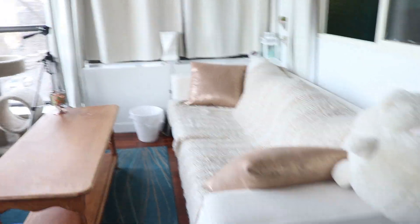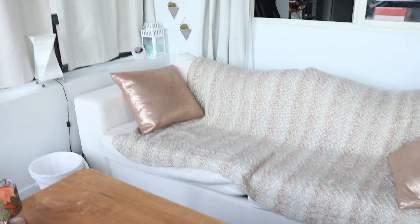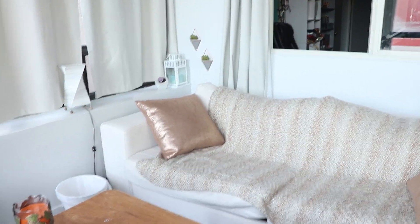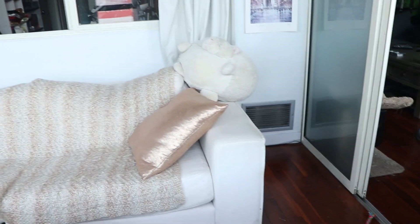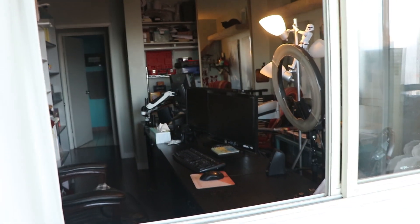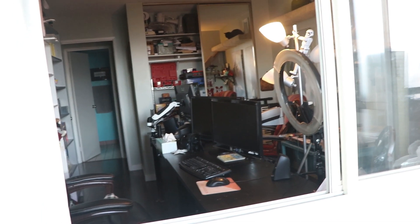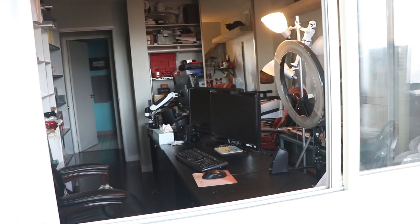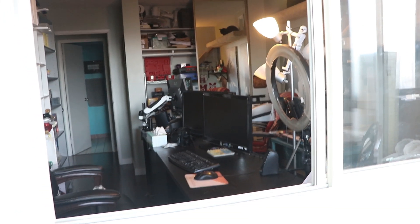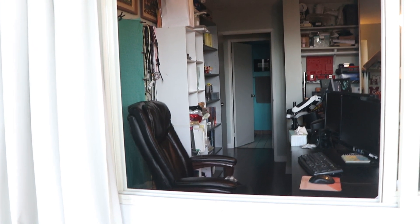This room also doubles as a guest room for us as this sofa is actually a sofa bed. So it's rather handy that we have a two bedroom condo with a sunroom because then we can have people stay over without any issue. And that's largely in part because our studio, which is our second bedroom, houses all of our computer stuff, and it's kind of like our studio, storage area, filming computer home base.